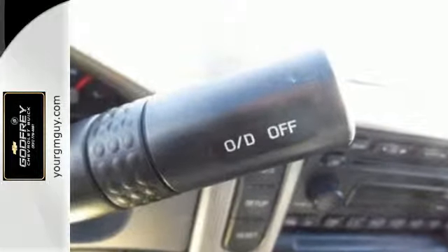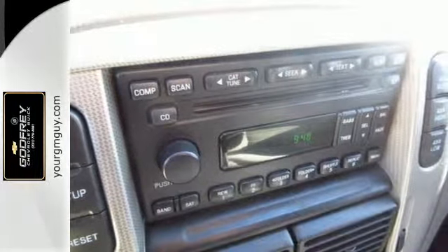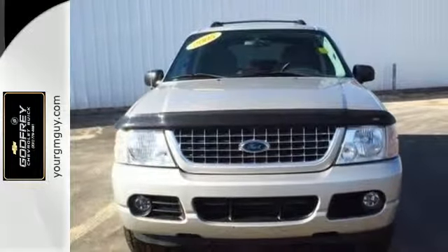It also has a multi-function remote, CD audio system, a roof rack and a trailer hitch. Come see this '05 Explorer today before someone else drives it away.